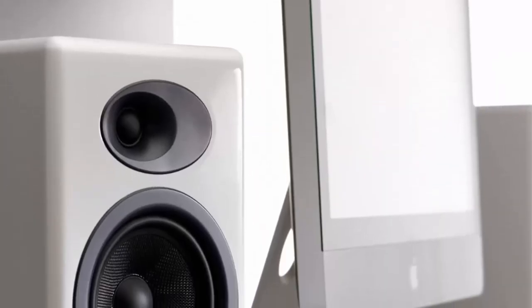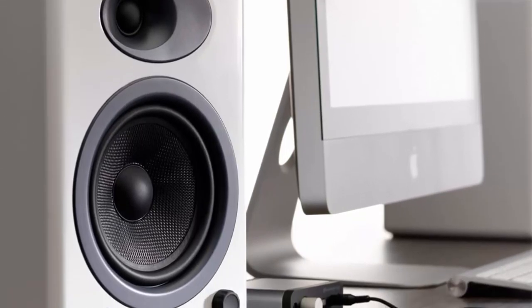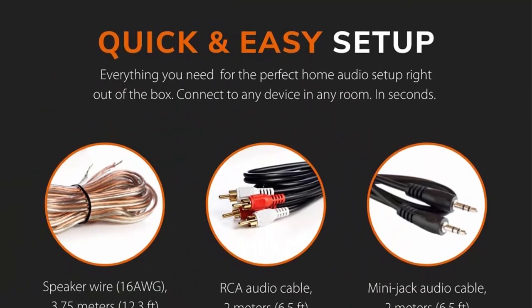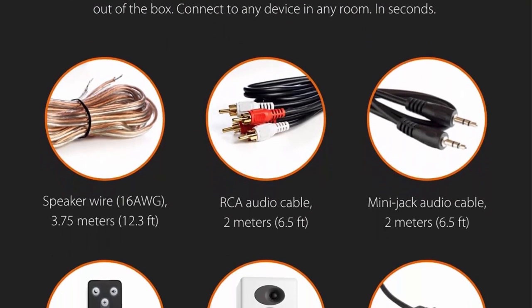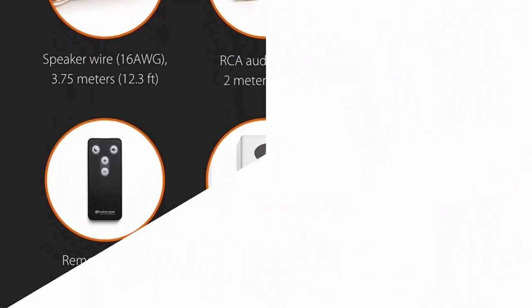The 150W Premium Bookshelf Speakers can deliver high-quality sound with clarity and depth, making them suitable for music, movies, and gaming. They feature a two-way driver system that includes a 5.25-inch woofer and a 1-inch tweeter. The woofer is responsible for producing the bass and mid-range frequencies, while the tweeter handles the high frequencies, ensuring a well-balanced sound that doesn't compromise on any frequency range.